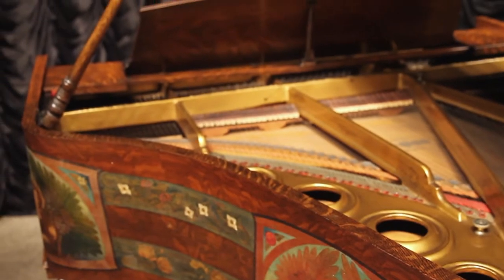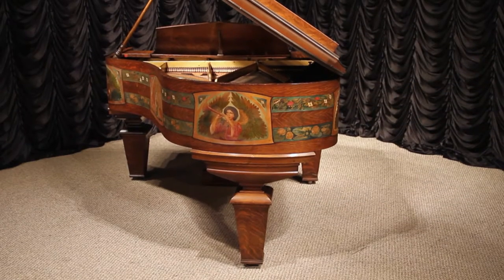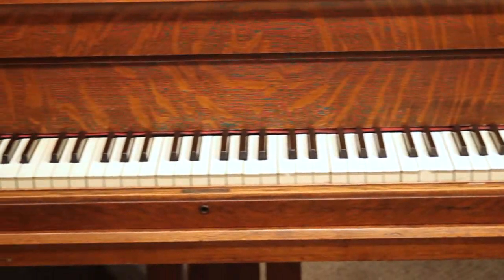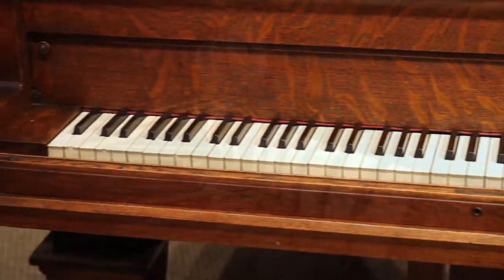The instrument measures six feet one inch and is a full parlor grand size. Even now, prior to restoration, the instrument has a substantial sound quality. A matching quarter sawn oak mission style piano bench is included.